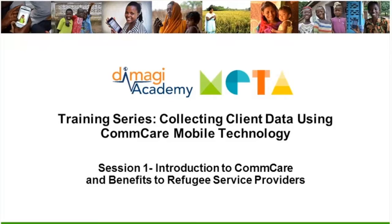Hi everyone, and thank you, Meg, for that kind introduction. My name is Alexandra Morgan Casarale, and I'm joined by my colleague Jeremy Waxman. We're really excited to be working with you over the next four weeks, and we're really excited about this training series that we've been able to develop with Meta called Collecting Client Data Using ComCare Mobile Technology. This is our first session, and we'll be focusing on introducing ComCare technology and talking about its benefits to refugee service providers.